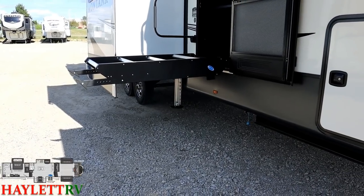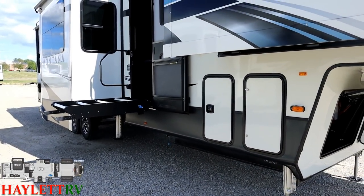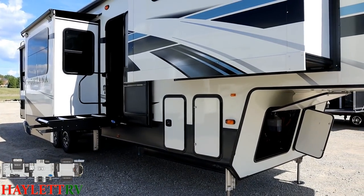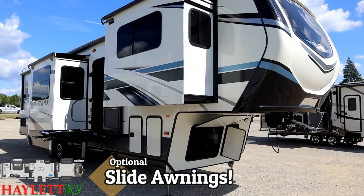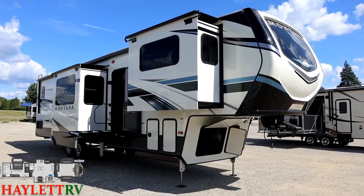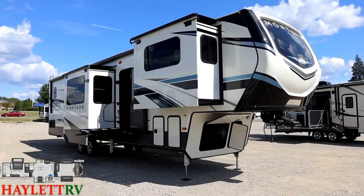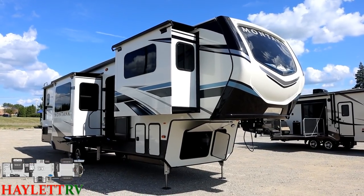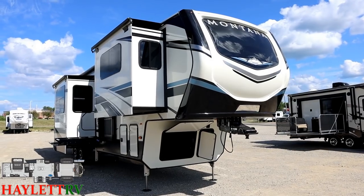Right below that skirt line, there is an outside gas grill hookup, so if you want to do some grilling or have a Blackstone, that's the perfect place for it. As we back up, you can see the optional slide awnings applied to this one — something we like to do to pretty much all of our big Montanas here at Haylett RV. It just goes right along with that full-timing, retirement-grade look and feel, and the little color updates they put on this to sharpen up the contrast.